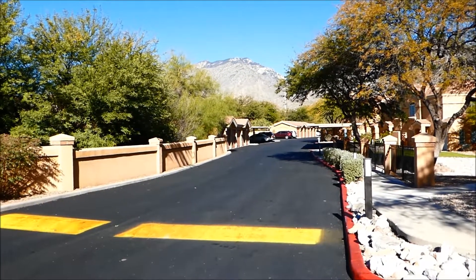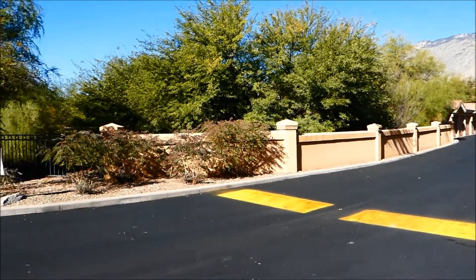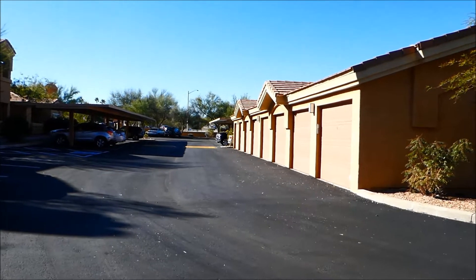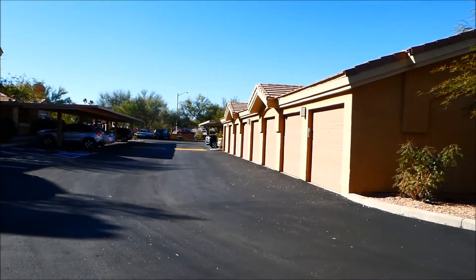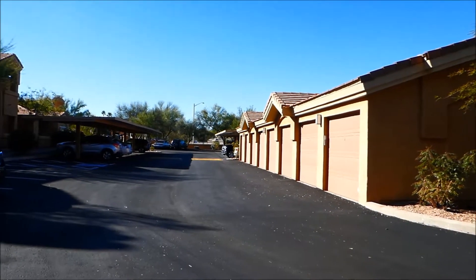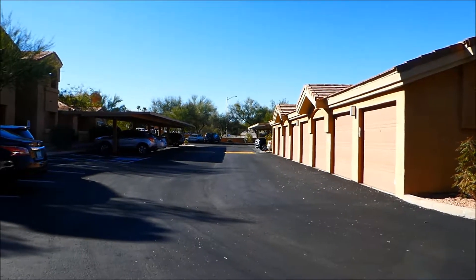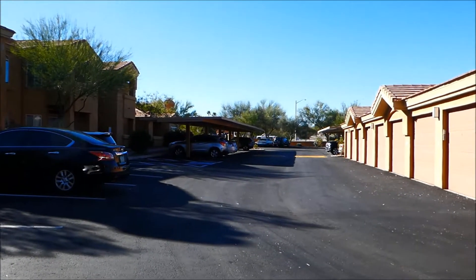We're looking north towards the Catalina Mountains. I'm going to pan so you can see the street. Now we're turned more towards the west and looking at Kolb Road. We're in Pinnacle Canyon, which is at Sunrise and Kolb. There's an entry off of Kolb as well as Sunrise.